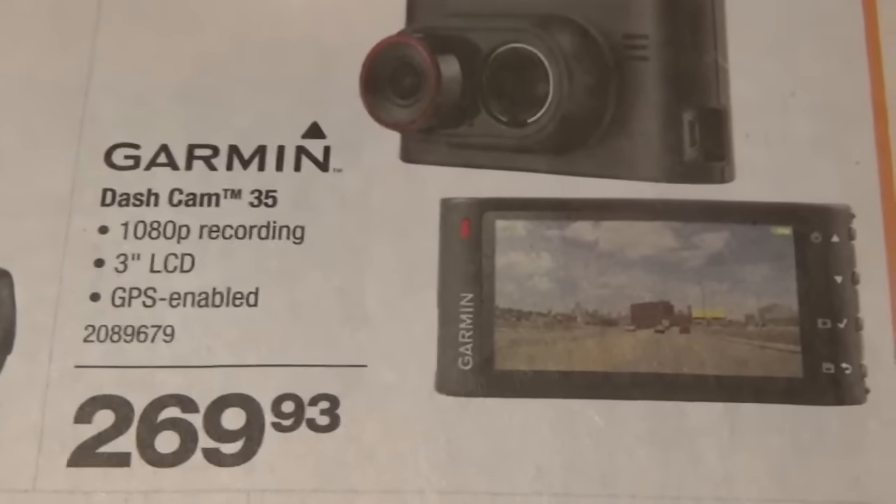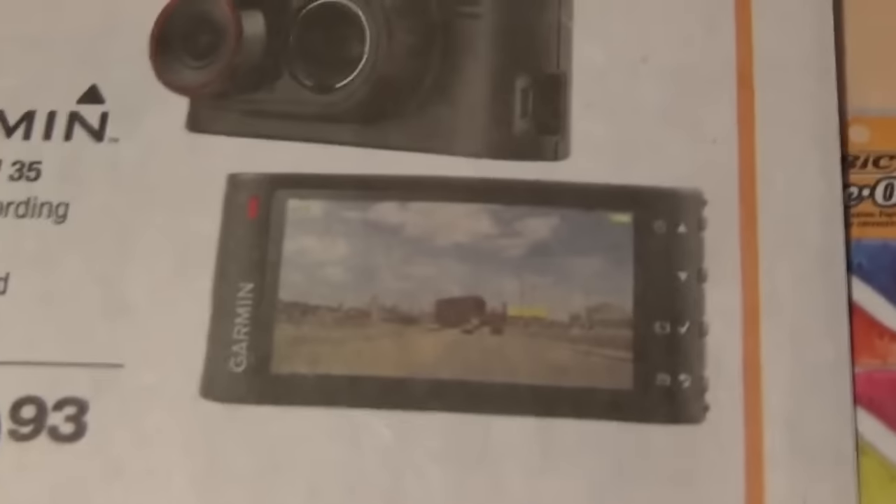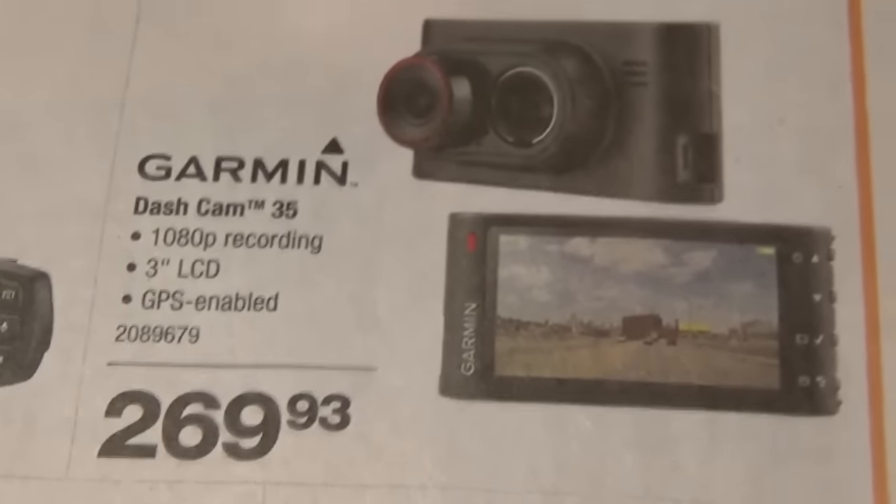Holy shit, it's a GPS dash cam all in one. Lovely jubbly. Or maybe not, it's probably just a dash cam. Whatever.